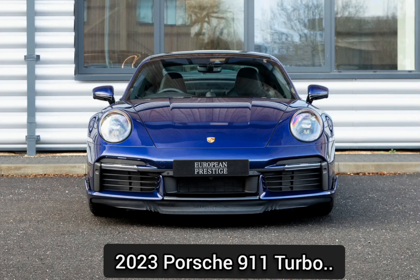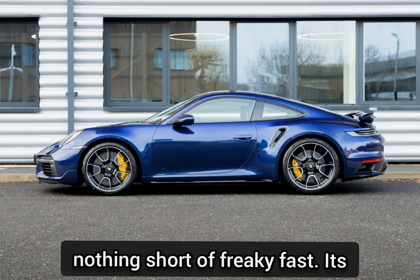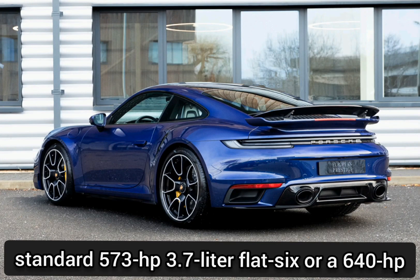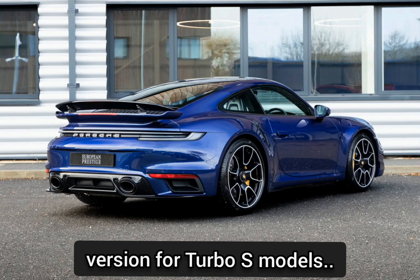2023 Porsche 911 Turbo. The Porsche 911 Turbo's delivery of speed is nothing short of freaky fast. Its all-wheel drive launches are courtesy a standard 573-horsepower 3.7-liter flat-six, or a 640-horsepower version for Turbo S models.